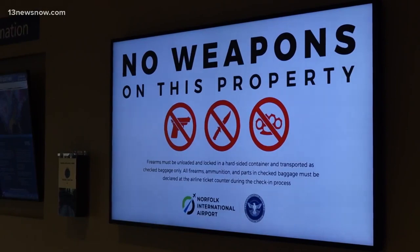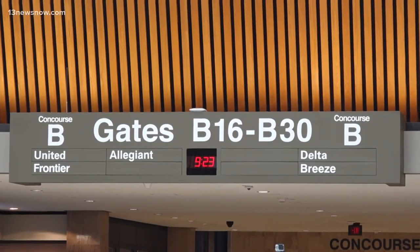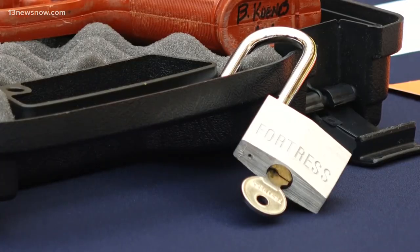Signs like these will remind you of the rules before you go through security. And if you forget these steps, you can always reach out to TSA. In Norfolk, I'm Casey Baylor for 13 News Now.